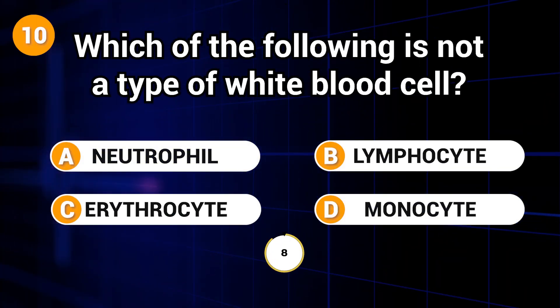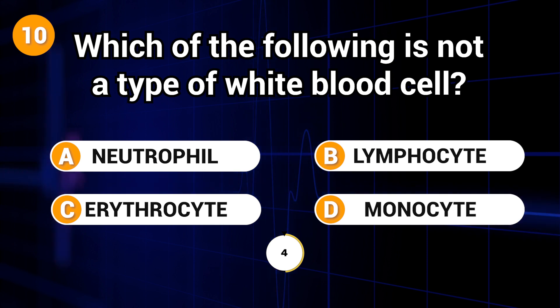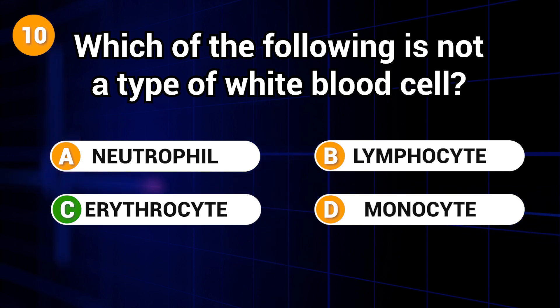Which of the following is not a type of white blood cell? Answer: C. Erythrocyte.